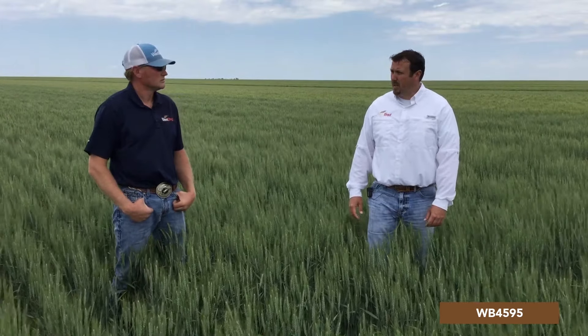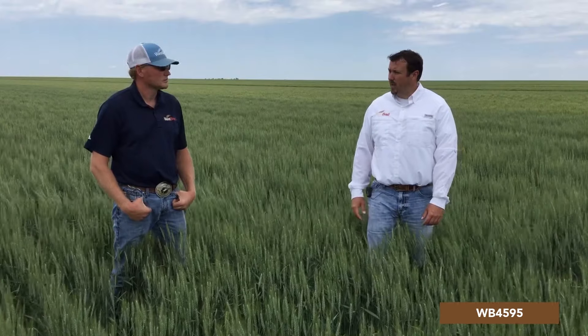Hi, this is Mark Lubbers, Westbred Technical Product Manager for the Central Plains. And I'm Andrew Bluebaugh, Regional Commercial Manager for Westbred for the Central Plains. In this video, Andrew and I will be highlighting the Westbred variety WB 4595. We'll talk about the area of adaptation, key agronomic characteristics to help you place this on your farm, and some management considerations if you do choose to plant this variety. Andrew, do you want to talk about the Westbred numbering system and how it applies to WB 4595?